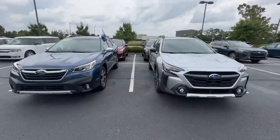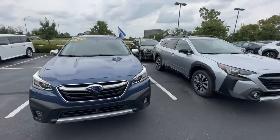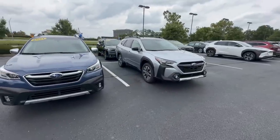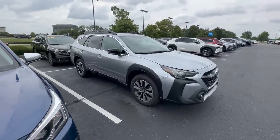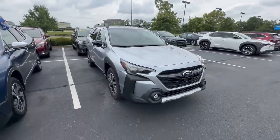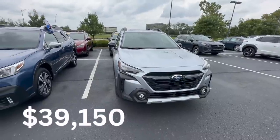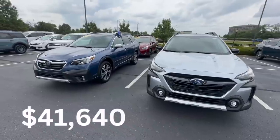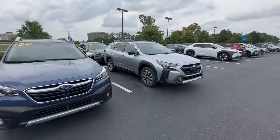Let's compare prices before diving into the seven Touring-exclusive features. The entry-level 2024 Outback Limited with destination runs right at about $37,000 MSRP. Adding the optional package is a little over $2,000, bringing it to around $39,000. The Touring starts at $41,640 MSRP — about $2,500 more than the Limited with the optional package.